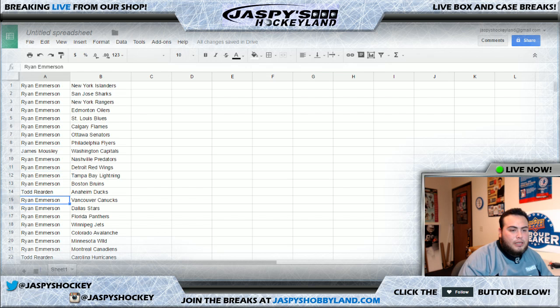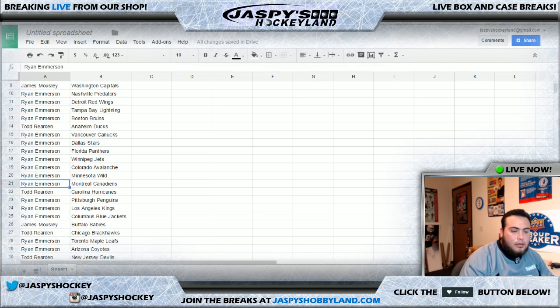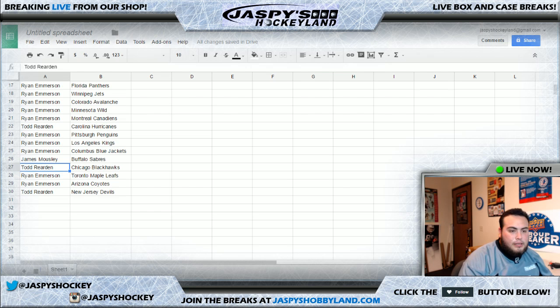Todd gets the Ducks. Ryan gets the Canucks, Stars, Panthers, Jets, Avalanche, Minnesota Wild, and Montreal Canadiens. Todd gets the Hurricanes. Ryan gets the Penguins and Kings. Columbus for Ryan as well. JD gets the Buffalo Sabres. Todd gets the Chicago Blackhawks — nice, he gets his team. Ryan gets the Maple Leafs, also the Coyotes, and Todd ends it with the Devils.